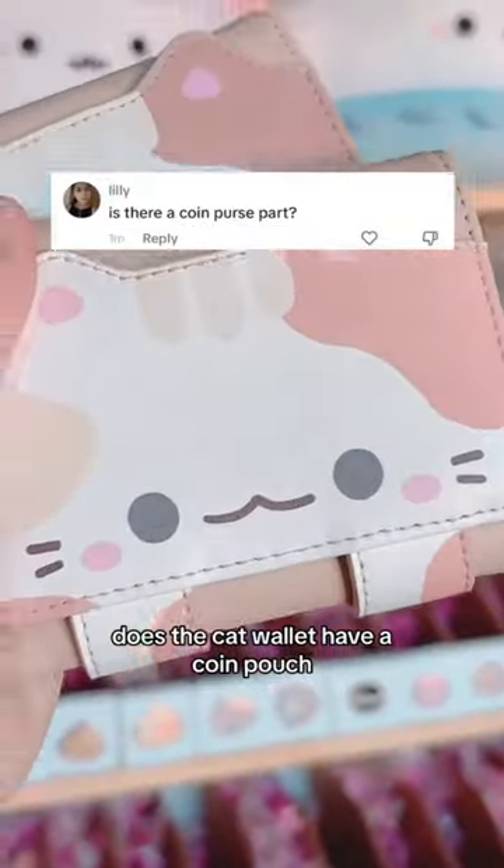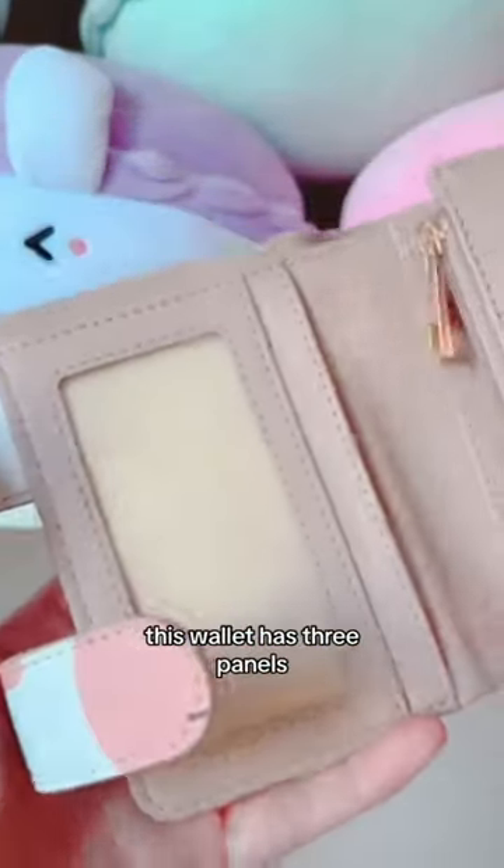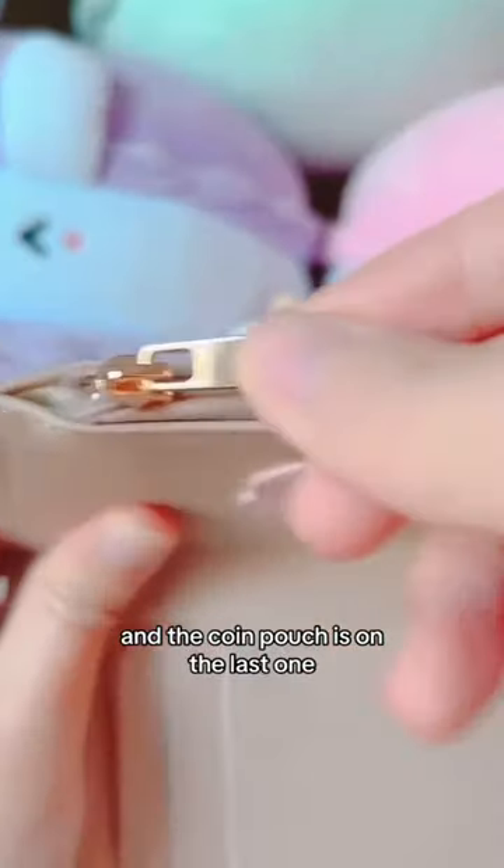Does the cat wallet have a coin pouch? Let me show you where it is. This wallet has three panels and the coin pouch is on the last one.